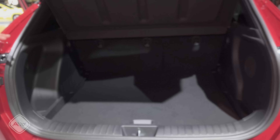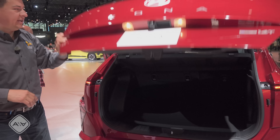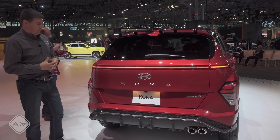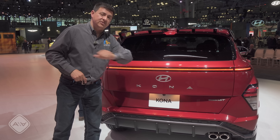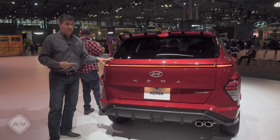If you ever thought the Kona was a little bit too small, you might want to give it a second chance, because this is now going to be on the larger side of the subcompact crossover segment. That's rational because if you want something smaller and easier to park, we have the Hyundai Venue. If you want something with a turbocharged engine like this N-line and all-wheel drive, then you want the Kona.